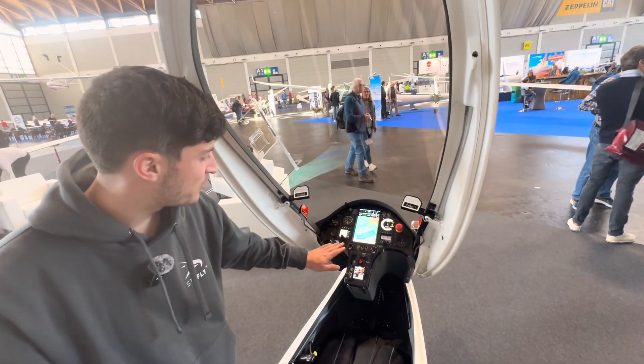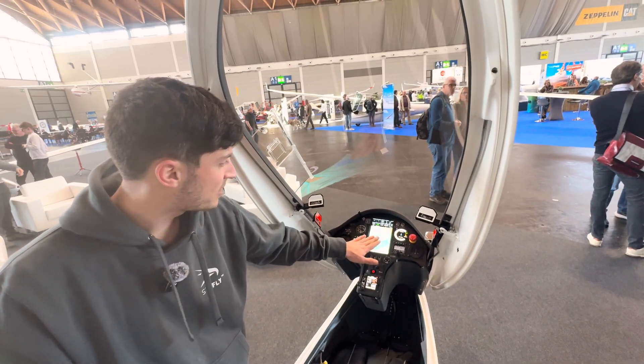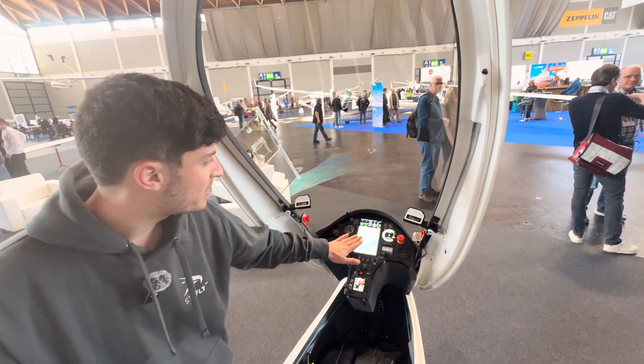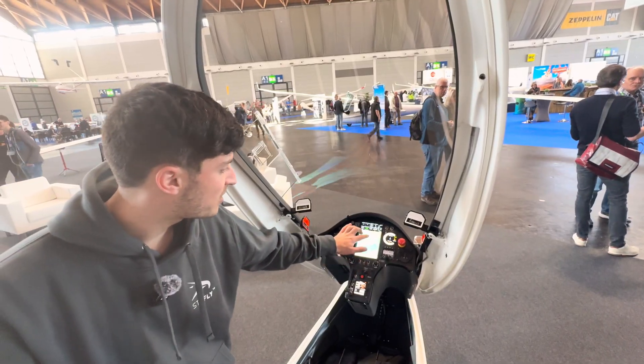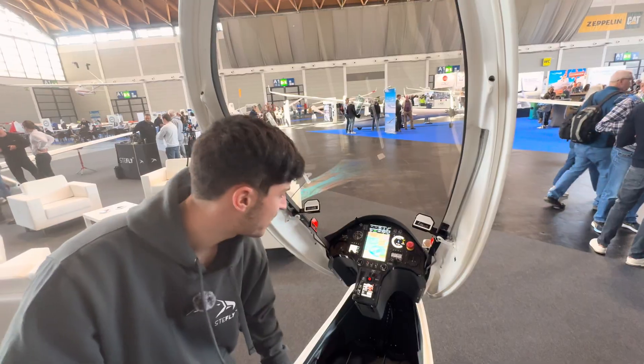Here we have some new avionics — that's our own product, the StevLine F70. It's an Android-based computer with a touchscreen, but you can also control it with a remote stick.